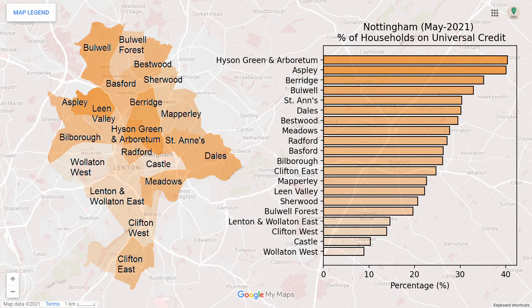For universal credit, the northern parts of the city have more claimants than the south. Hyson Green, Arboretum and Aspley are particularly high.